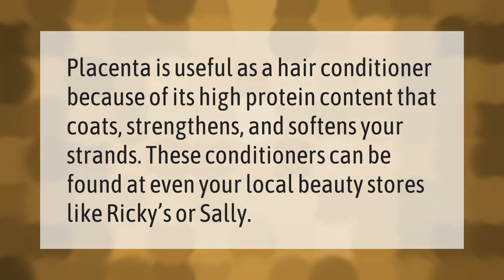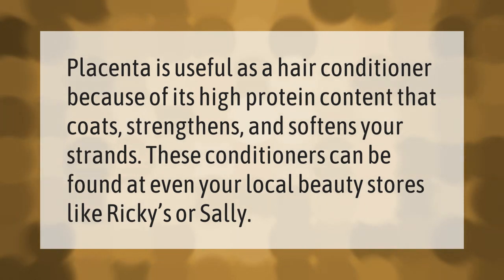Placenta is useful as a hair conditioner because of its high protein content that coats, strengthens, and softens your strands. These conditioners can be found at even your local beauty stores like Ricky's or Sally's.